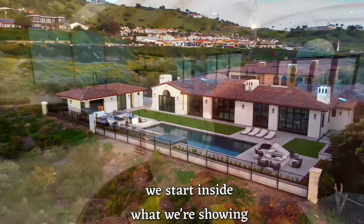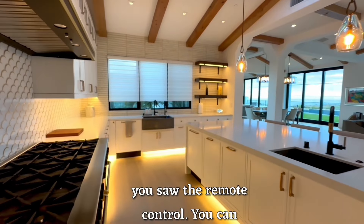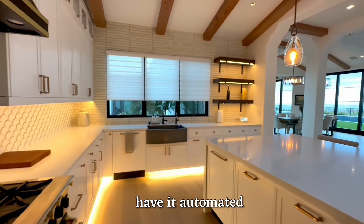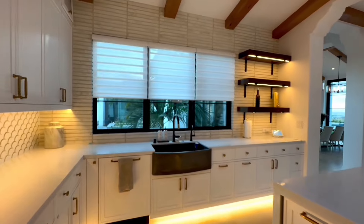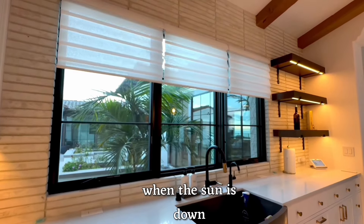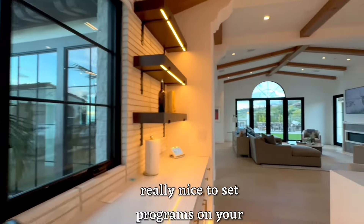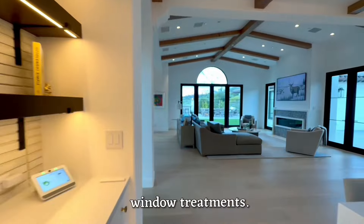As we start inside, what we're showing here is Hunter Douglas. You saw the remote control — you can have it on a remote, or you can have it automated and have scenes. So when the sun sets, drop the shades half. When the sun is down, close the shades all the way. However you see fit, it's really nice to set programs on your window treatments.